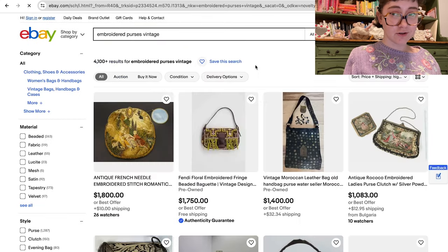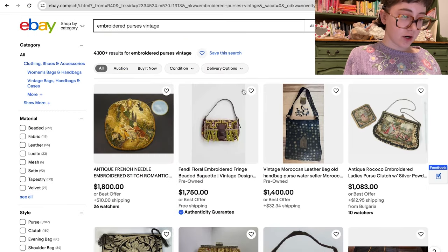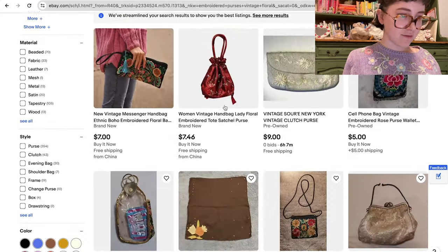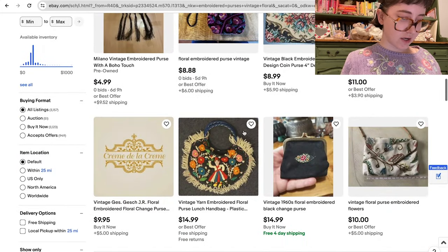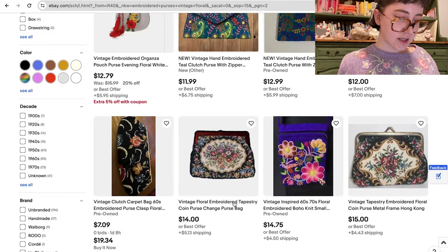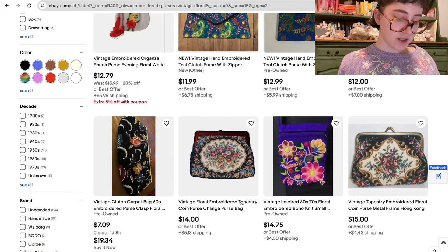Another purse-related search term you can use is 'embroidered purses' — add 'vintage' obviously. I'm going to add 'floral' as well, because what is more classically grandma than an embroidered needlepoint purse? Relatedly, you can also search for 'tapestry purses.'